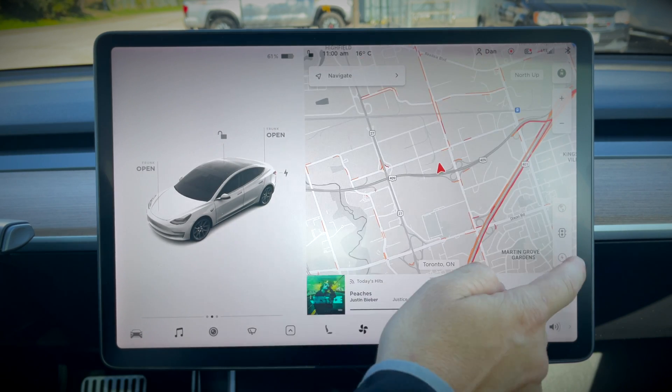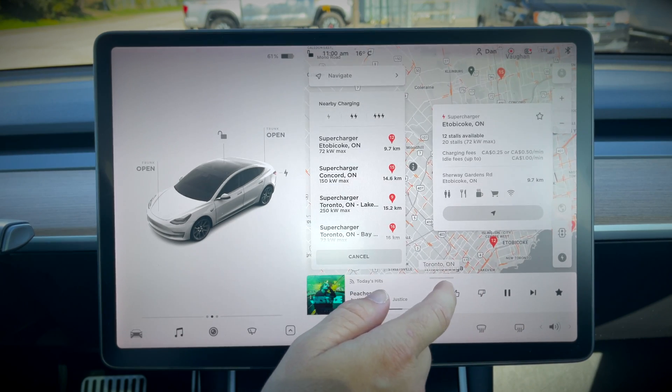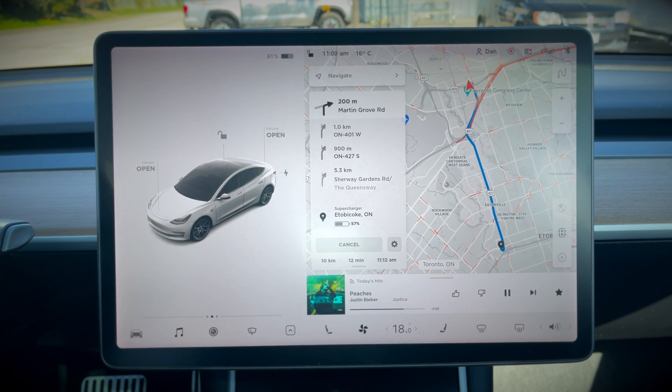Once you've decided which supercharger to go to, hit the navigate icon and it'll calculate the route, bringing you to your supercharger. The battery should then precondition for fast charging.